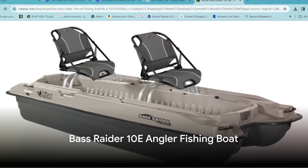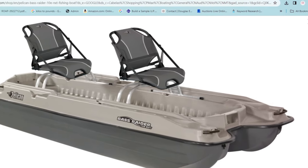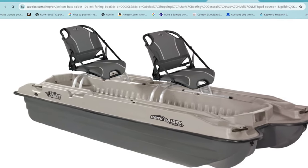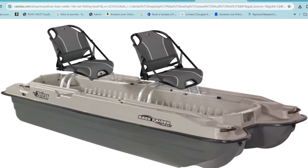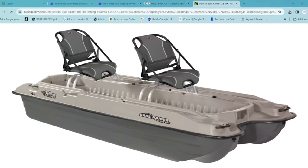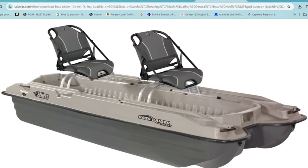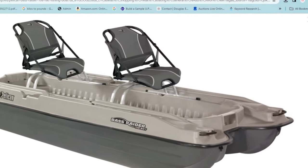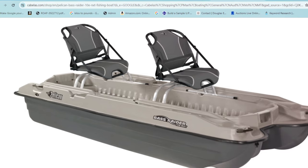Last but not least is the Bass Raider 10E Angler Fishing Boat. This compact yet versatile boat is a game-changer for recreational fishers looking for affordability without compromising on the essentials. Despite its compact size, this boat is brimming with features — it's designed with a spacious deck for comfortable movement and casting, and comes with multiple storage compartments ensuring your fishing gear is always within reach. One of its standout features is its lightweight design, making it easy to transport for those spontaneous fishing trips.